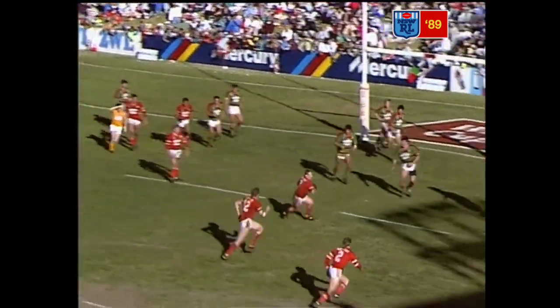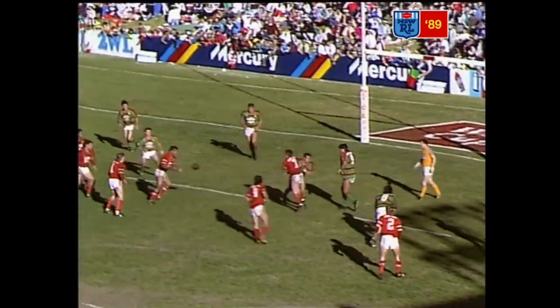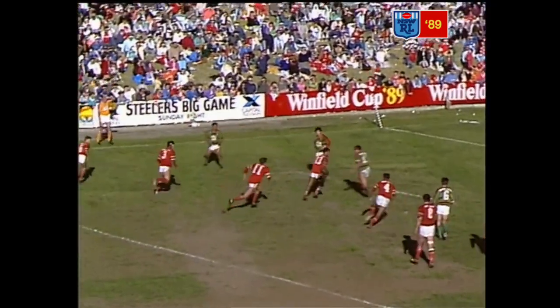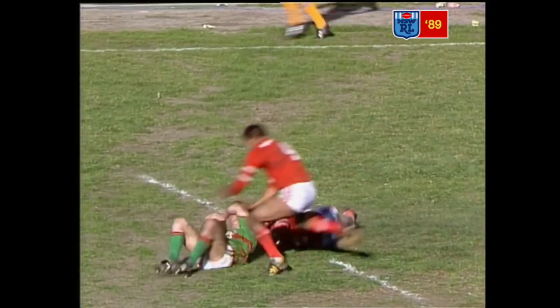Pincinelli now, gives it on to Gregory. Gregory goes round in circles, he gets away from Davidson, still going, gives it on to Hardy. He throws it to Hampson. Russell's got a bit of space, numbers a flick pass inside, and Darryl Neville's picked it up for South Sydney.